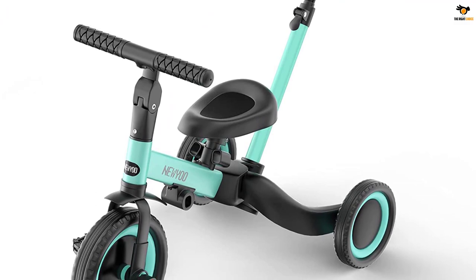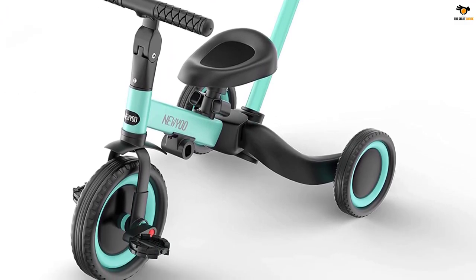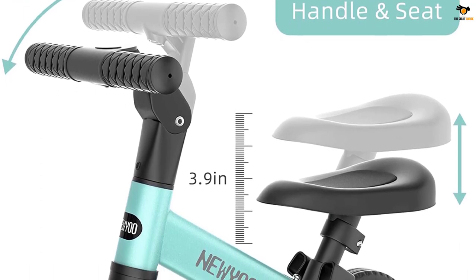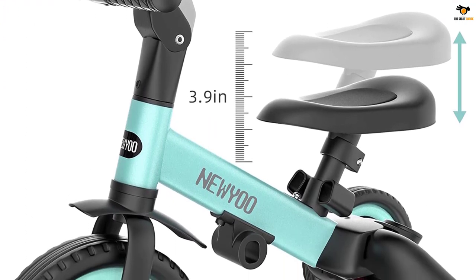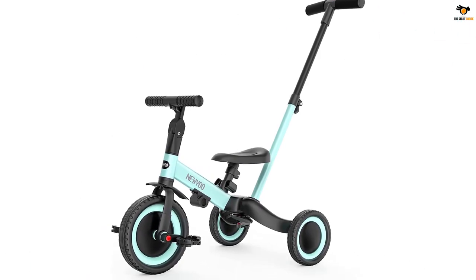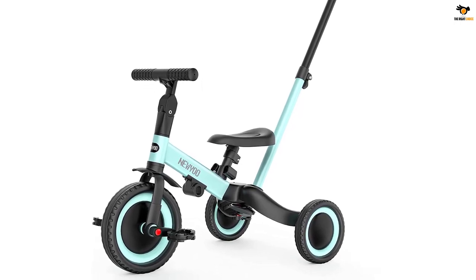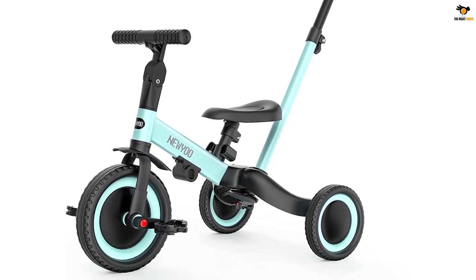This bike also has a foldable design, making it much easier to carry around from one point to another. Plus, you can perform various adjustments on the seat, handlebar, and even the steering handle for parents at the rear of the bike. As for build quality, the New You Toddler Tricycle features an alloy steel frame made up of EVA material. In terms of safety, the bike is approved by EN188 as well as ASTM, ensuring its quality.